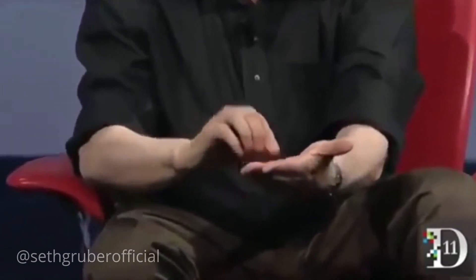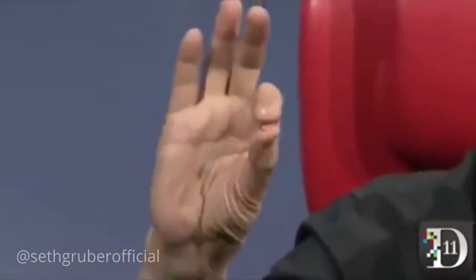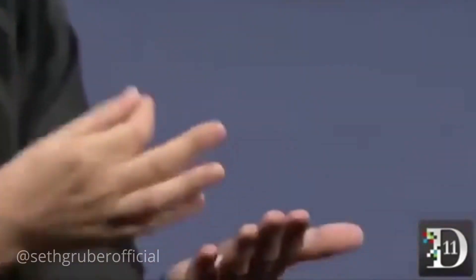This pill has a small chip inside of it with a switch. It also has what amounts to an inside-out potato battery. When you swallow it, the acids in your stomach serve as the electrolyte — that's what they do — and they power it up, and the switch goes on and off. It creates an 18-bit ECG-like signal in your body, and essentially your entire body becomes your authentication token.